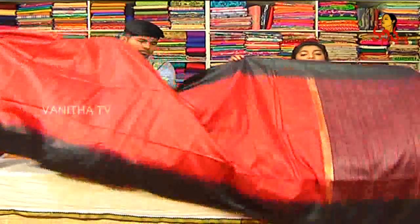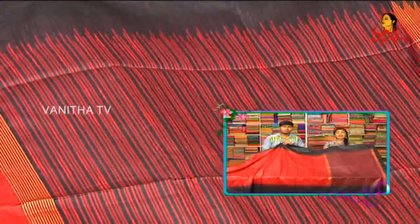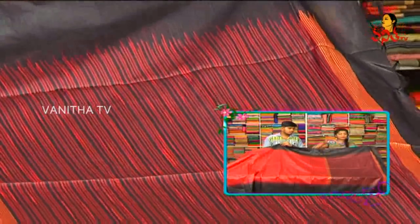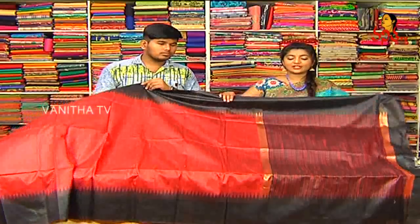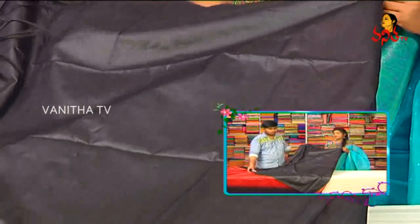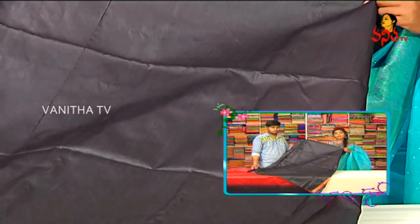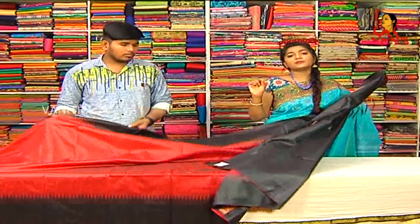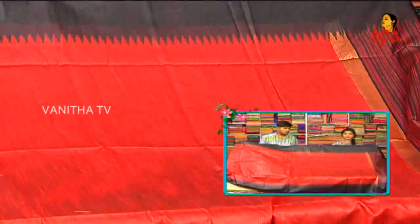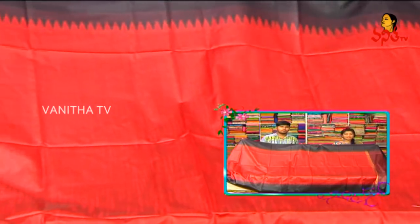We also have a red and black color combination. Border between half a meter, half meter and two sides. Gold color lines. Black color blouse with contrast combination. Border continue on two sides. We will use the border — it will have a very superb style. Price is only 1,285 rupees for this beautiful saree.